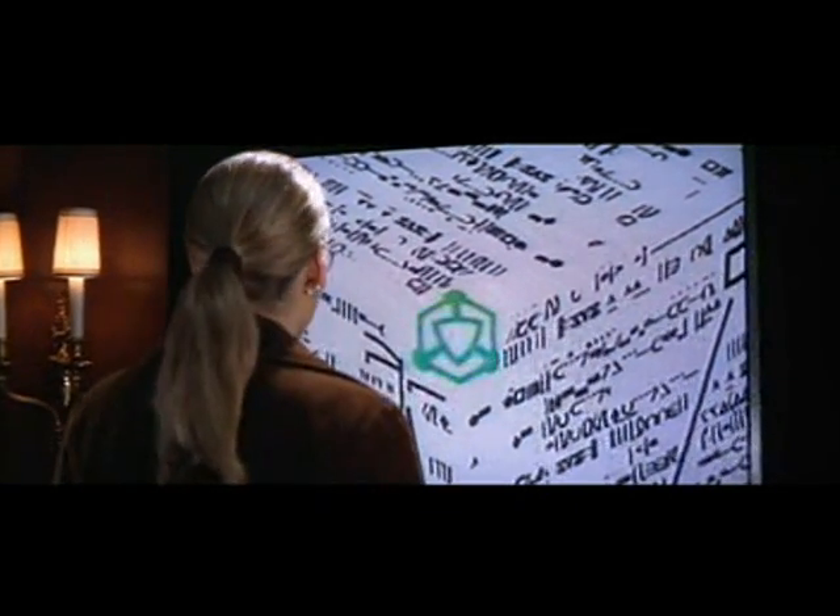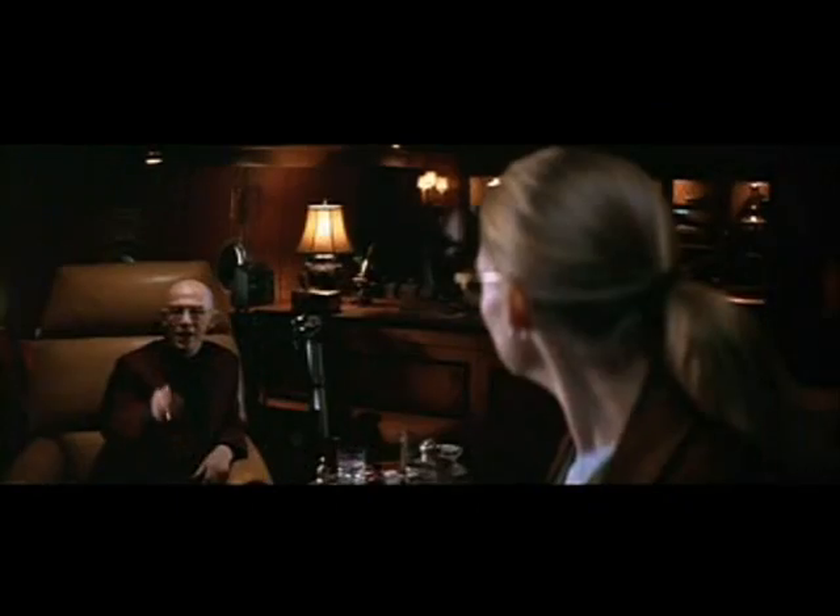Yes, of course. Where's the primer? You see — every three-dimensional page contains a piece of the primer.